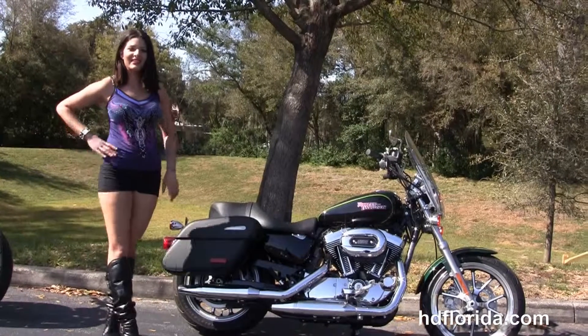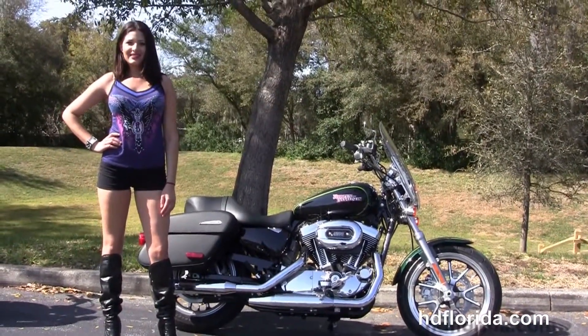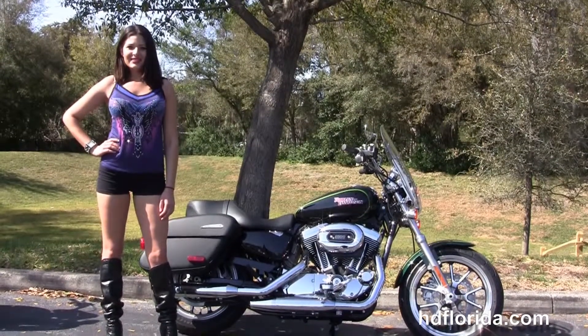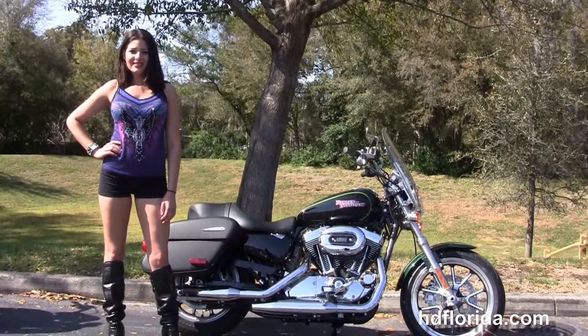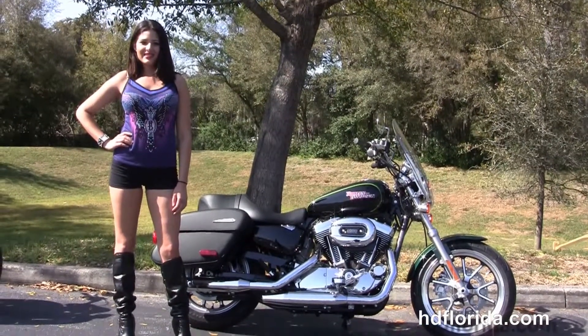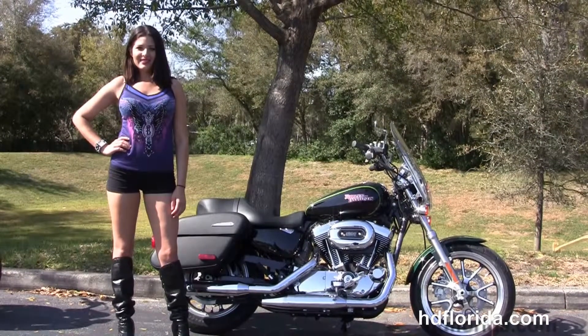We take it as long as we don't have to feed it. We're rated number one in customer service, with over 1,200 new and previously enjoyed motorcycles for you to choose from. For more information on this two-tone 1200 Super Low, click the link below, and for the rest of our terrific inventory, visit us at HGFlorida.com. We're always open 24-7.